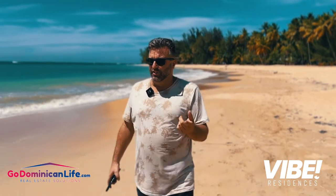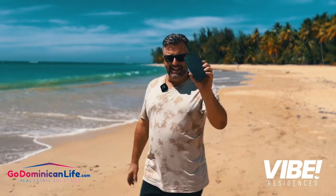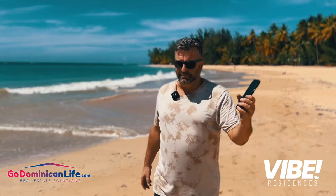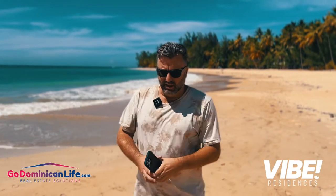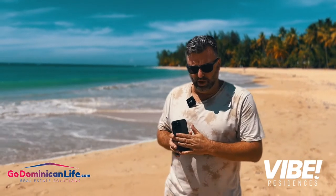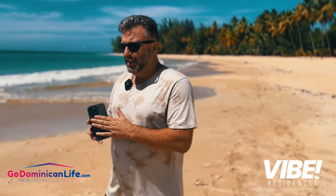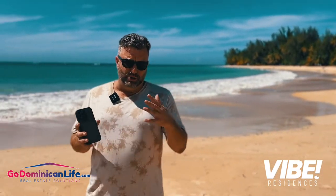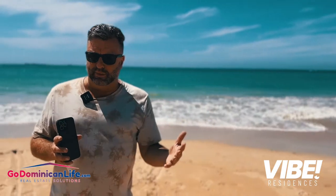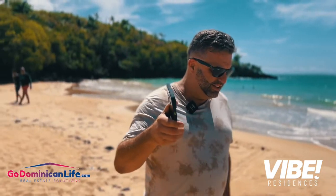A couple of other things that have just been announced that I want you to be aware of: we're creating an app for your phone. On that app, as an owner, you can review your accounting. If you're on our HOA program and on a rental pool, you can see your invoices, anything that has been paid on your behalf, the revenue that's upcoming — full accounting reports and transparency in real time on the app.